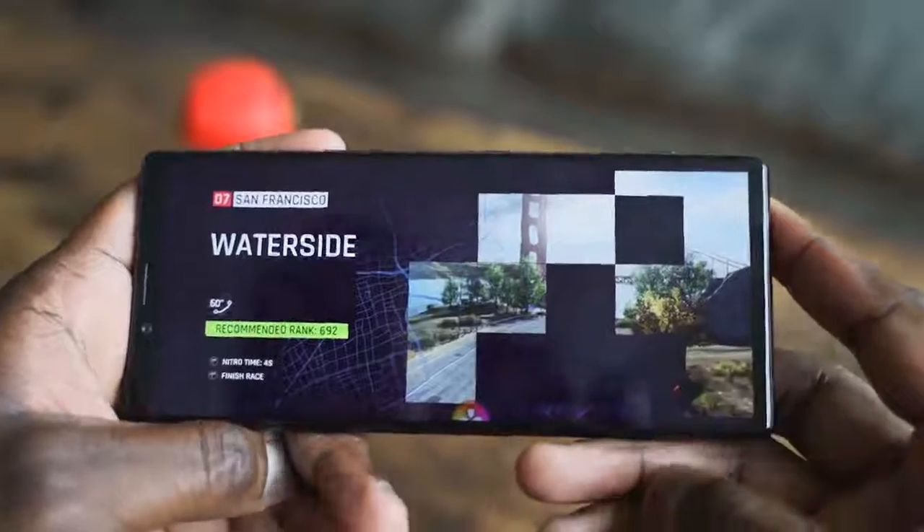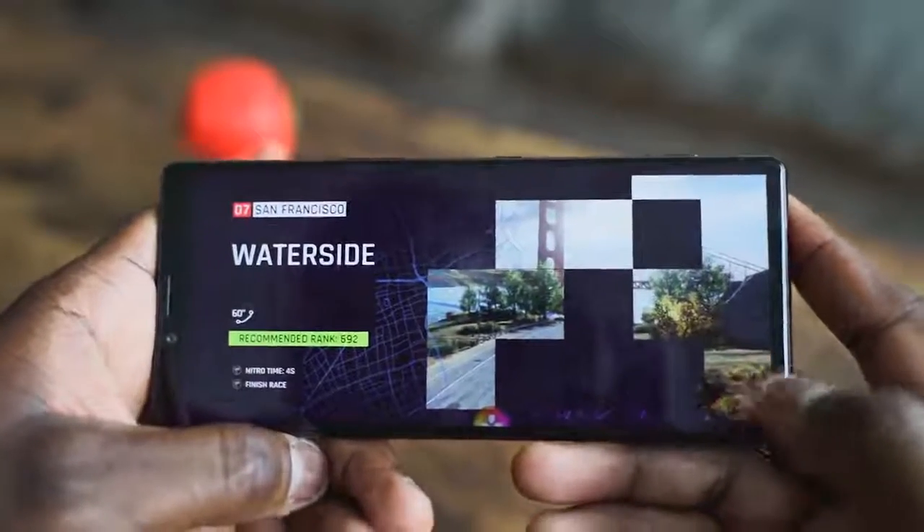We're going to jump into gaming and play a couple of games. We'll give you our heat temperatures, letting you know what we've gotten from this. So let's go ahead and get into some gaming.